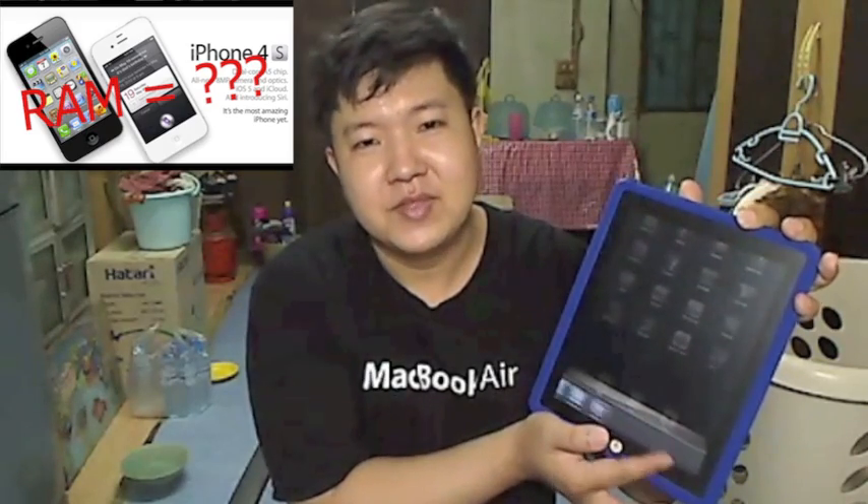Today I'm going to talk about what might be the most concerning thing in some of our minds — the RAM. Sometimes it's a hassle to always have to clear all these open applications. Let me clarify something — I'll make it very short and sweet. The iPhone 4S has 512 megabytes of RAM.